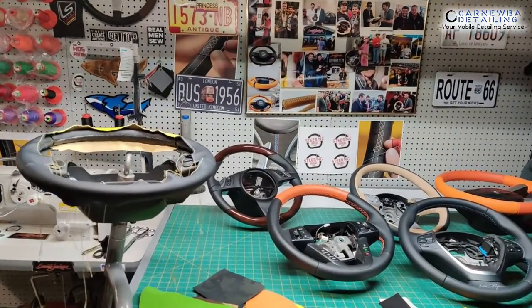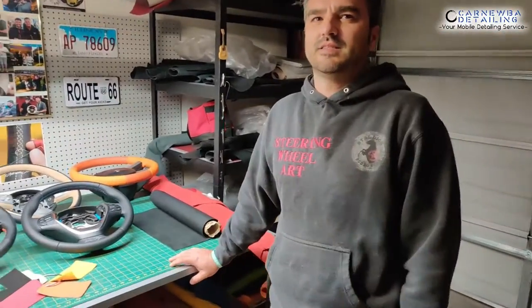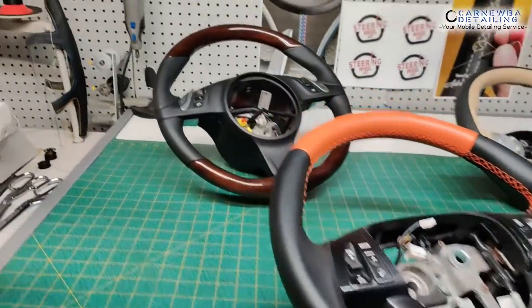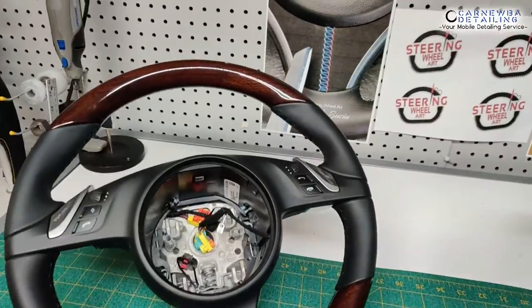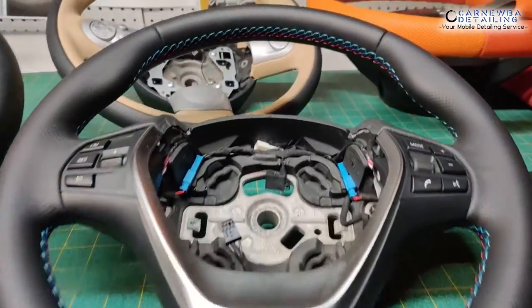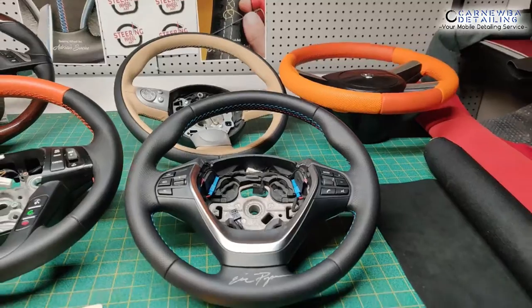The great thing about Adrian is the amount of time, money, and effort he puts into training himself and getting the knowledge and making the stuff that he makes. Like, look at this — that's from a Porsche 911, and that's completely custom, Adrian's design. Same thing with this BMW over here. Everything from the stitching to the leather to the perforation — all that stuff is done by Adrian.